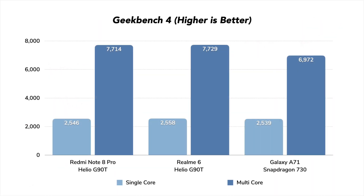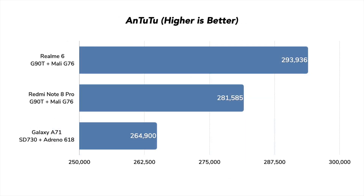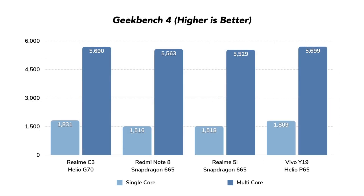With these powers combined, we get Hyper Engine game technology by MediaTek, which has played a key role behind the scenes to ensure you get a lot of processing power as well as a good gaming experience. To drive this point home, here you can see that the Redmi Note 8 Pro and Realme 6 — both with the Helio G90T chipset — have better benchmark scores than the Galaxy A71, which is $100 to $150 more expensive. A similar situation exists with the Realme C3, which had a G70 chipset, competing with phones significantly above its price point.